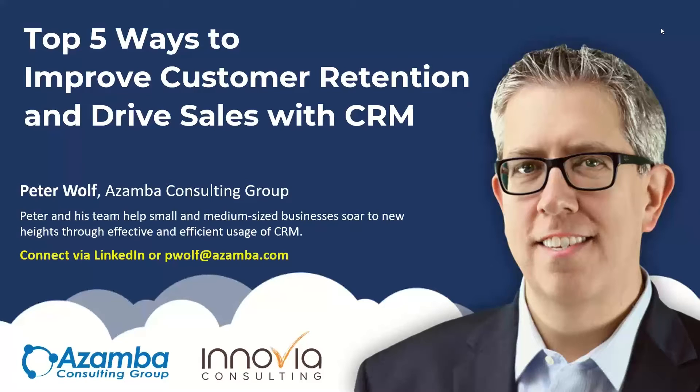Thank you very much, Angie, and thanks to the Inovia team for inviting me back. You should check out their web resource library and take a look at some of those past presentations as well. I'm Peter Wolfe. I've been helping companies like yours with CRM for the last 20 years — got a lot of gray hairs to prove it. Today we're going to talk about the Top 5 Ways to Improve Customer Retention and Drive Sales with CRM.